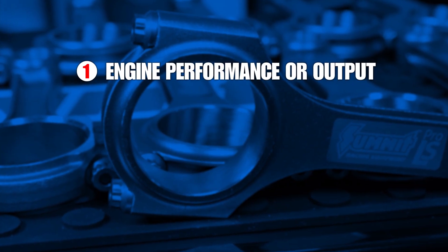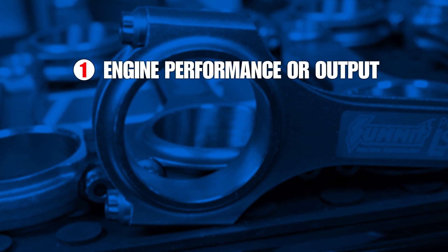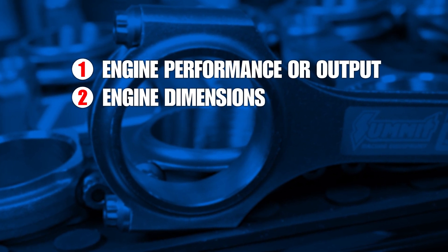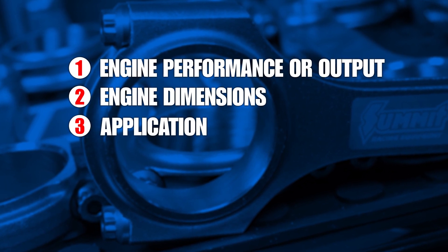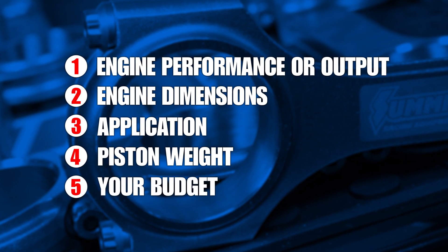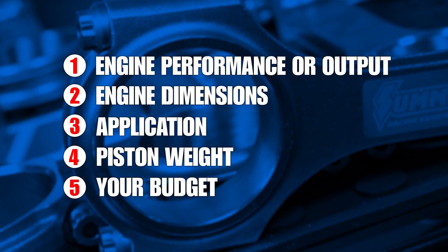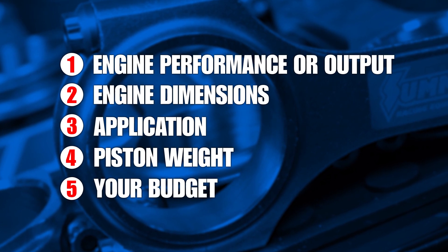Aftermarket connecting rods come in various designs, materials, and lengths. Picking the right combination will ultimately come down to these five key factors: engine performance or output — as in horsepower, torque, and RPM range; engine dimensions, including piston height and crankshaft stroke; application — street, drag race, endurance racing, etc.; piston weight; and your budget. All of these factors will help determine the rod length, material, and configuration that's best for your application.